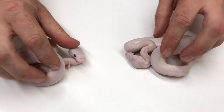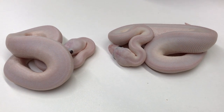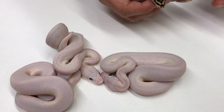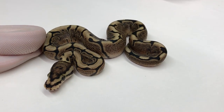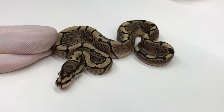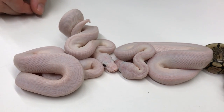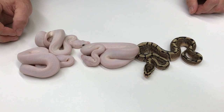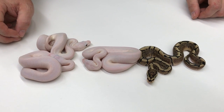This next clutch is from a GHI Lesser to a Queen Bee. A couple of nice little blue-eyed leucistics here, and here's another one. And then I have this GHI Spider — I think that's a Lesser Spider GHI. Just some more nice little white snakes, very popular. I actually sold one of them already once people found out that I had some of these hatchlings, so one of these three is gone or will be gone when it starts eating.